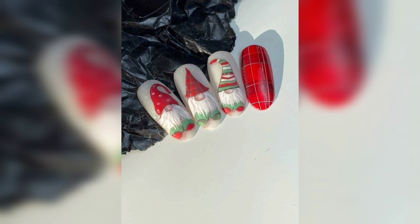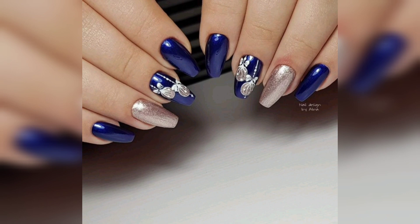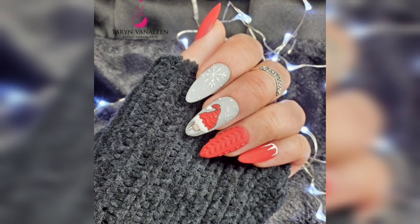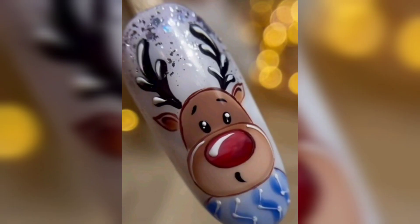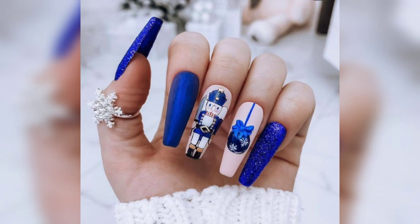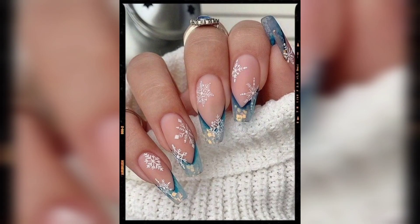Our nail designs are sure to make your holiday season extra special. We also have short nails for when you only have a few minutes to spare. And if you are looking for something a little more traditional, check out our collection of top trending nail designs like the maple leaf or the acrylic nail art design with flowers. Fall nail designs are a great way to show off your love for the changing of the season.